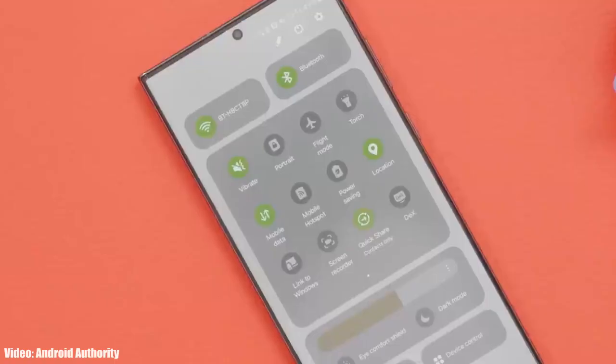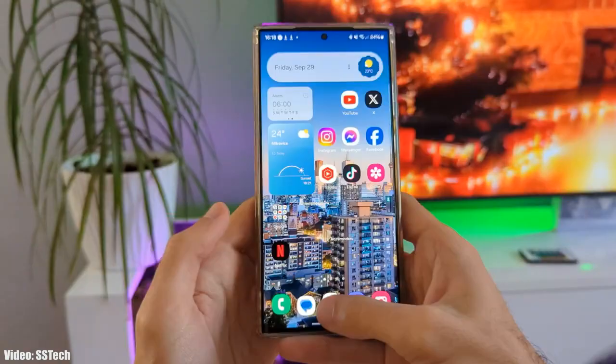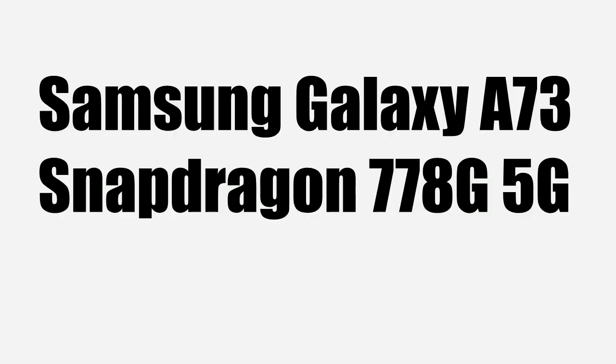One UI 6 is the biggest update that Samsung has released — Samsung really improved the animations a lot. Since the A73 is running on a powerful Snapdragon 778G 5G chipset, it can easily handle all the new features that One UI 6 has.